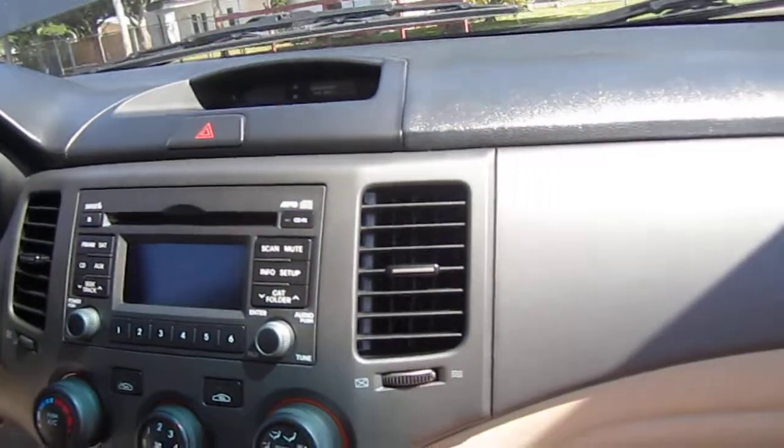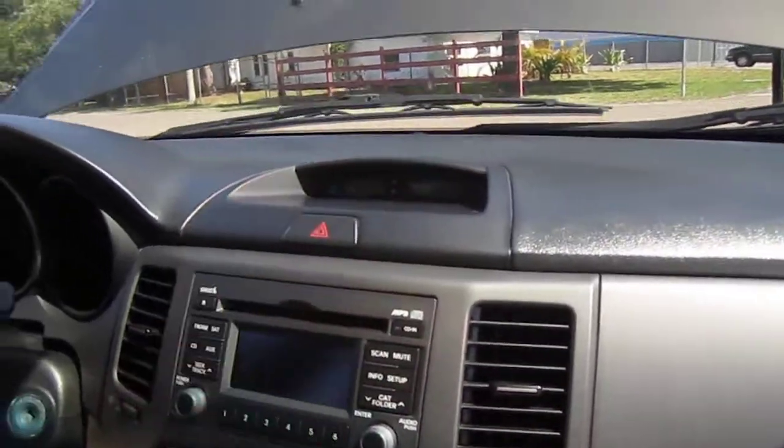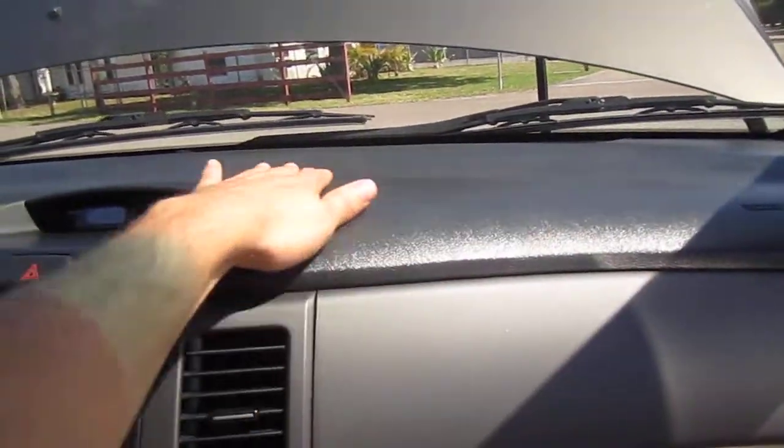Auxiliary iPod USB connectivity, ice cold AC, and a CD player — so all the standard features. Clock up top, nice clean dash with no cracks or anything, so that looks really nice.